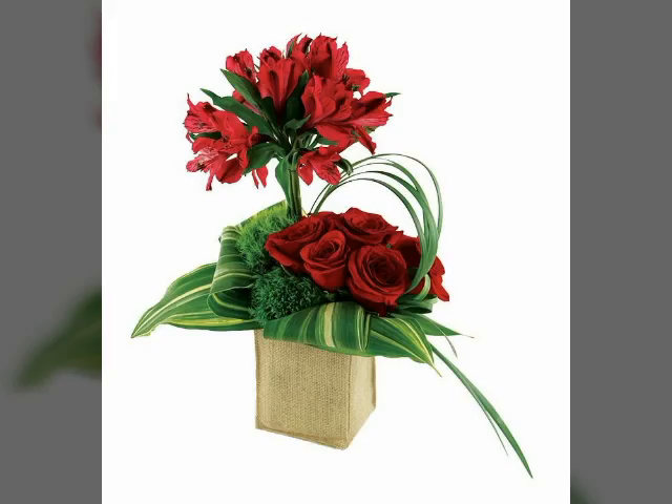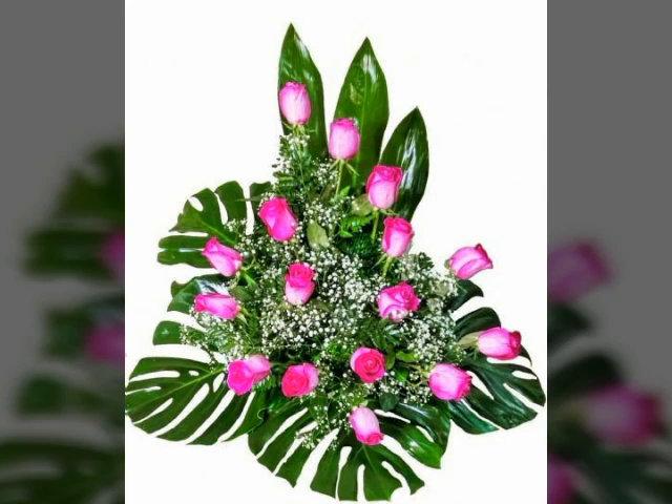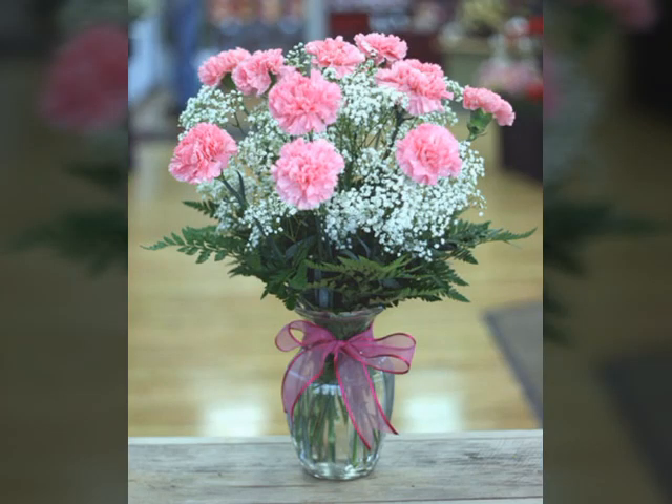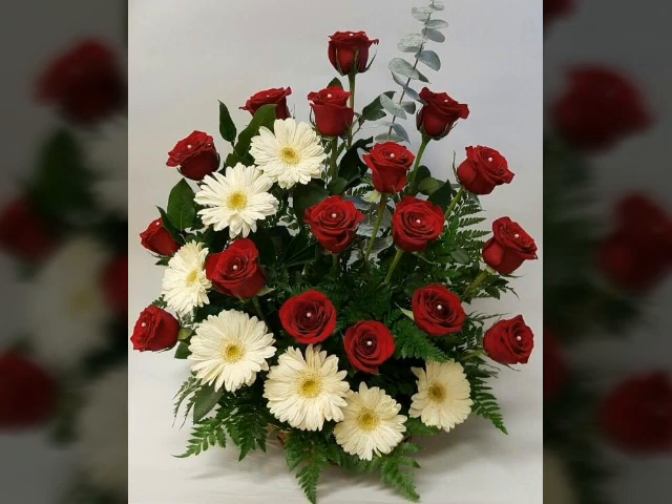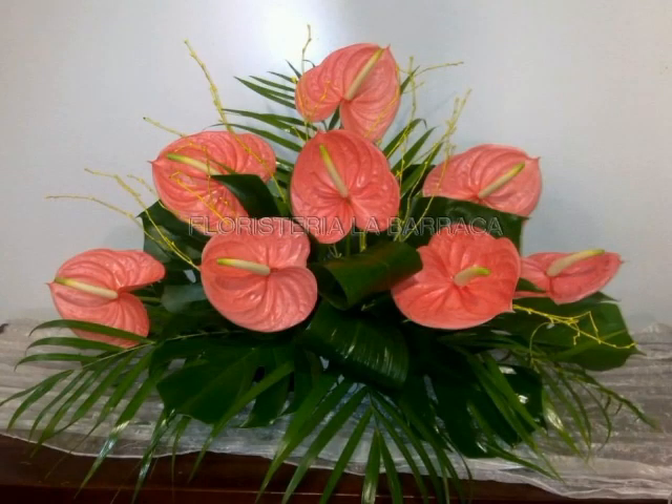Friends, watch my full video and you will get very unique and adorable ideas about this beautiful and latest flower decoration designs — very beautiful and unique flower decoration in your home. This is a beautiful and unique flower decoration that looks very nice and adorable.